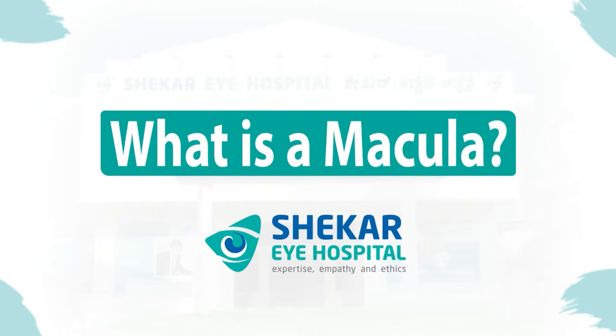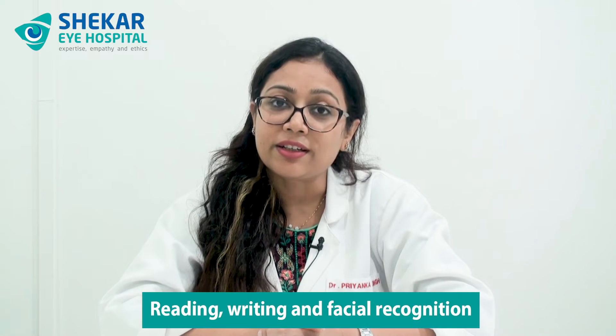So what is a macular hole? For that we need to understand what is a macula. We can understand it like it is almost like the bull's eye of a dartboard. That is the centre area of the vision which is very sensitive and it helps in fine visual acuity. Things like reading, writing and facial recognition are done by the macula.